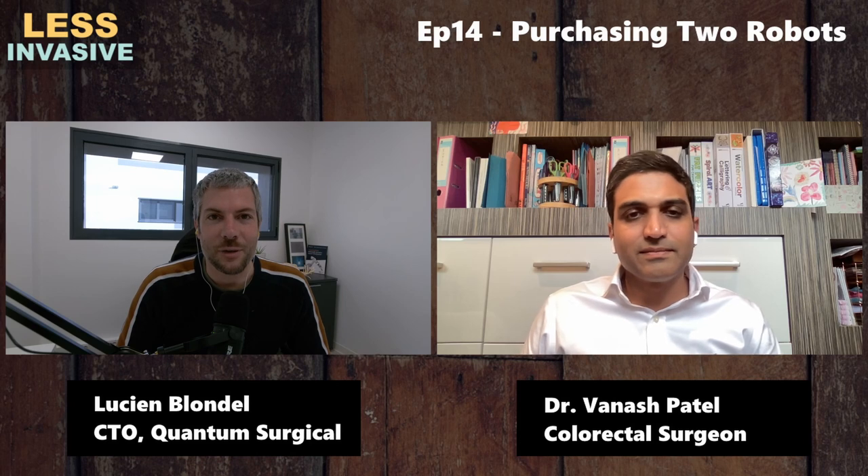Hey, what's up? Welcome back to the Less Invasive Podcast, your source for minimally invasive surgery, robotics, and other assistive technologies for the operating room and radiology environment.